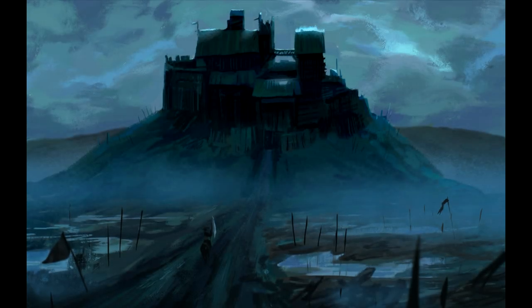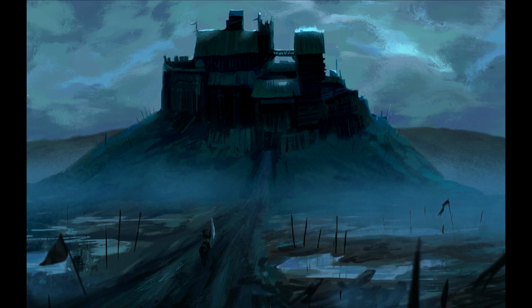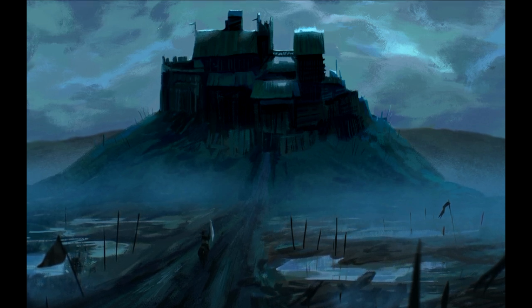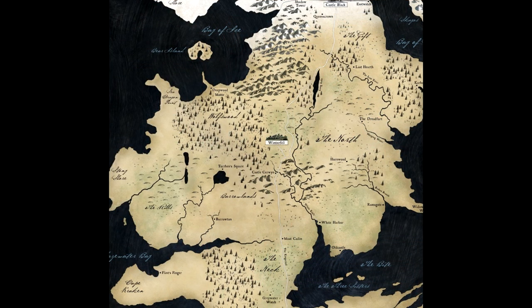Moat Cailin, sometimes called a moat, is an ancient stronghold of the First Men on the northern edge of the Great Swamp, known as the Neck, in the south of the north. It is less than 20 miles from the headwaters of the Fever River. Moat Cailin is an effective natural choke point which has protected the north from Southron invasion for thousands of years.